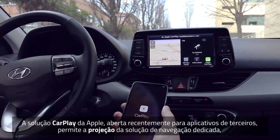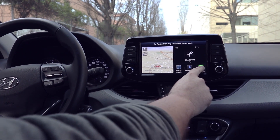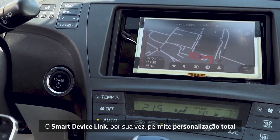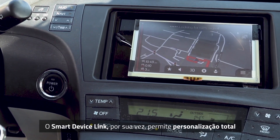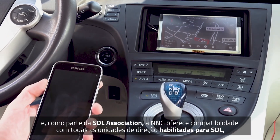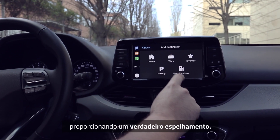Apple's CarPlay solution, recently opened to third-party applications, allows the projection of the dedicated navigation solution. By comparison, Smart Device Link allows for full customisation, and as part of the SDL association, NNG supports all SDL-ready head units for a true mirroring solution.